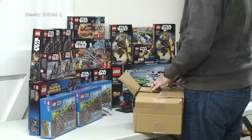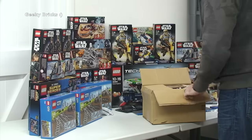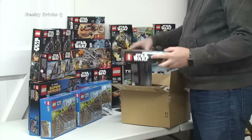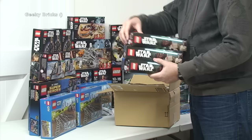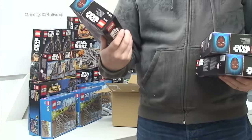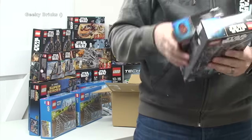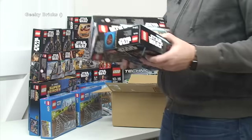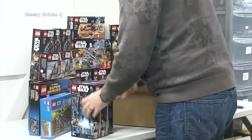The final Amazon box contains some more buildable figures — Lego Star Wars. It looks like there are three in there and it is 75116, Finn. There he is — the Finn buildable figure. We have three of them; these will all be going into my BrickLink store.